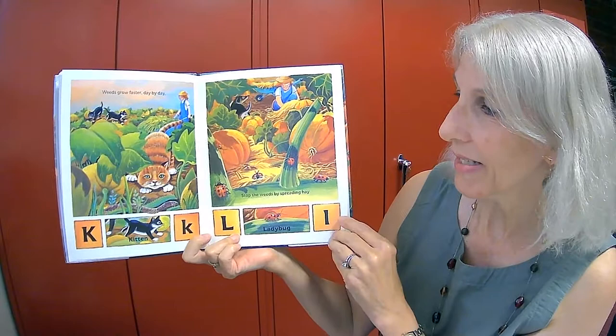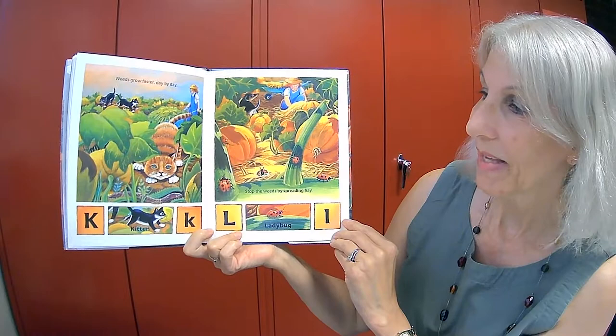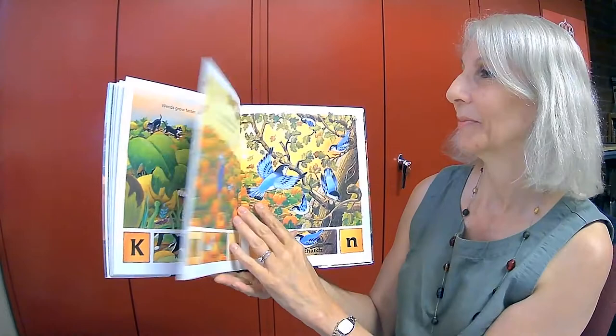Weeds grow faster day by day. Stop the weeds by spreading hay. K is for kitten and L is for ladybug.